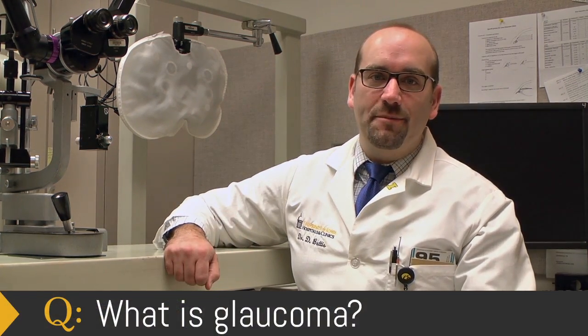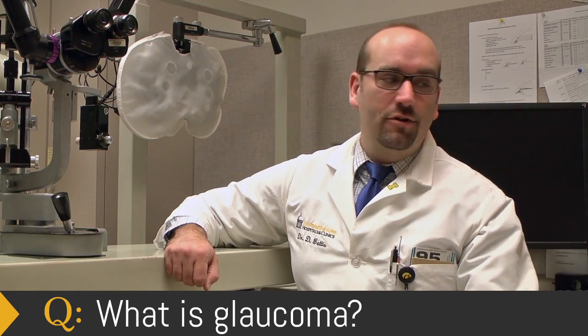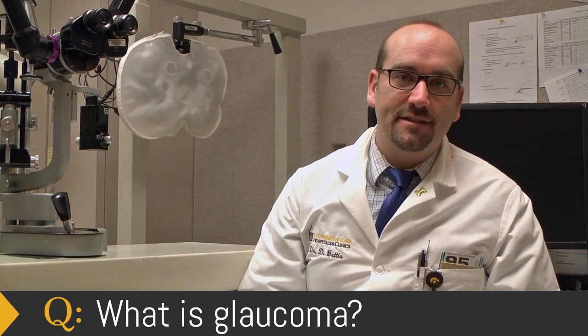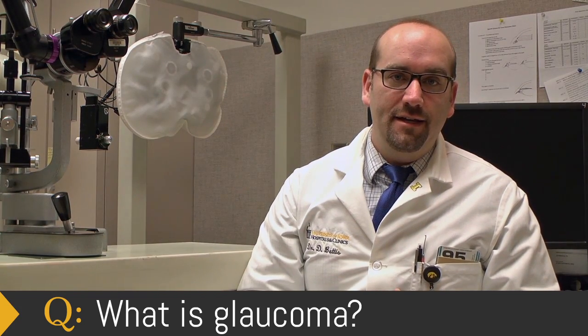Glaucoma is a disease of the optic nerve. The optic nerve is a cable that exits the back of the eye and goes to the brain, carrying visual information to the brain. Glaucoma is sometimes, but not always, associated with an increase of intraocular pressure, or pressure within the eye, and over time it can lead to a progressive loss of the peripheral field of vision.